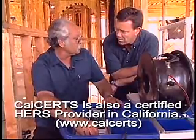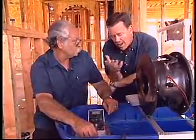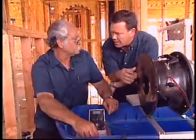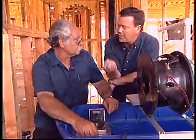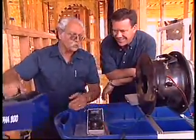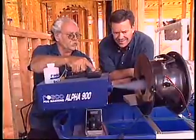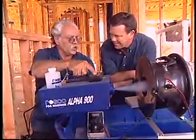You have a smoke generator here — obviously you always test just with air, but for demonstration purposes you can help us find where the leaks are. Absolutely — by introducing smoke into the airstream, we can visually find exactly where the leaks are.